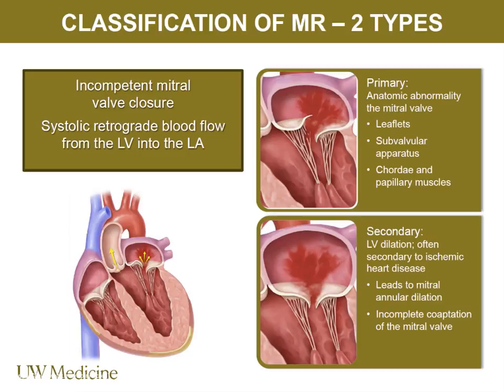In systole the mitral valve is supposed to be closed. The ACC has defined MR in two types. Primary — formerly known as degenerative mitral valve disease — is a problem with the valve itself: prolapse, myxomatous valve, flail because a cord has torn, leaflet dysfunction, endocarditis affecting the leaflets, or fibroelastic deficiency where the cord may tear and cause a flail mitral valve. Mitral valve repair for surgeons is the epitome of a very difficult but incredible procedure. There are really only 200 centers in the US with enough mitral valve volume to do transcatheter mitral valve interventions.